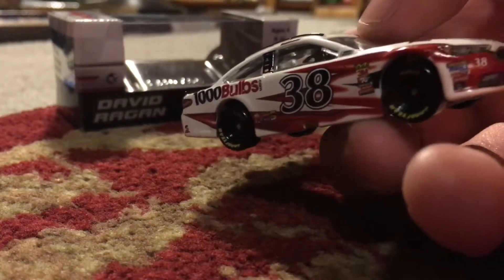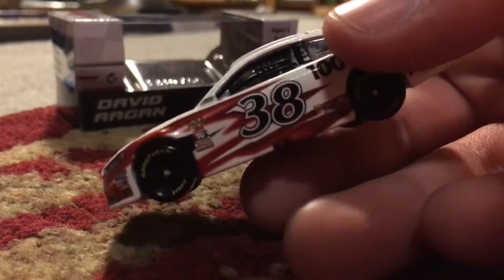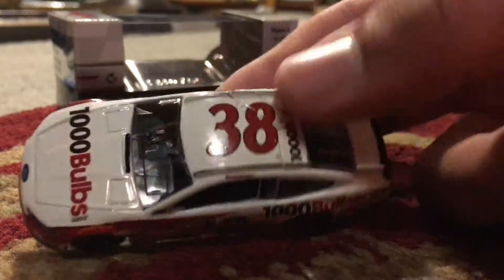This car also ran at Auto Club Speedway in Fontana. I did see this car in person but I kind of didn't pay attention to it. I saw David Ragan though.